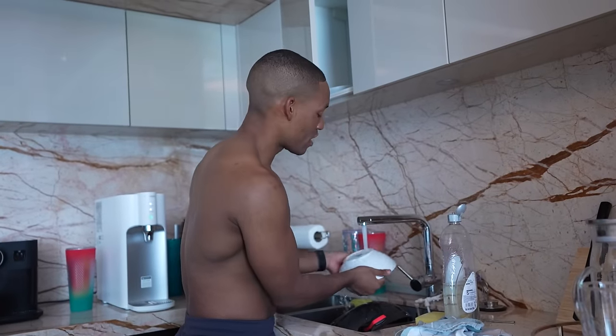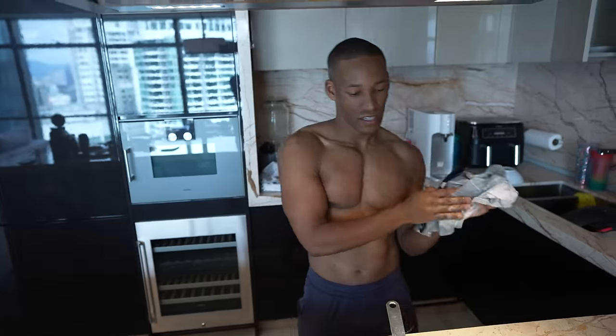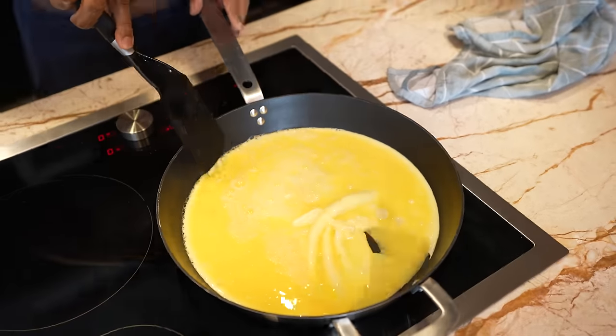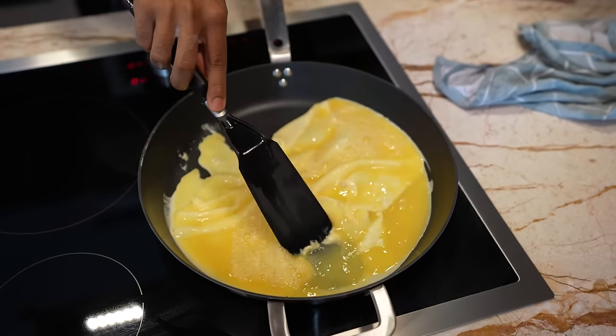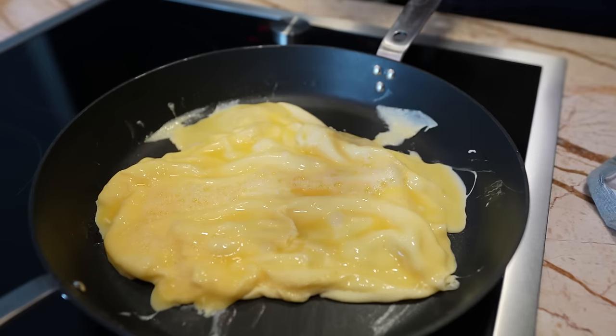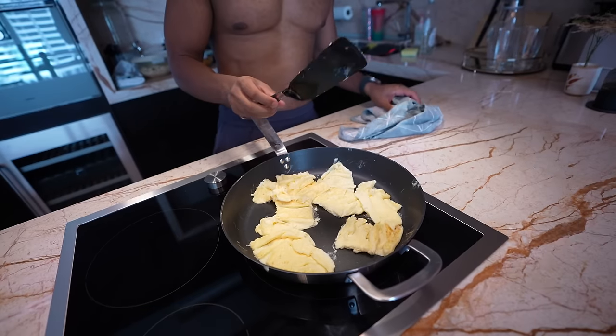Pro tip: clean your dishes while the food's cooking — it will save you time and is a good habit. To make sure your meal is fluffy, fold them in to each other a few times. This gives the meal some thickness. Now that's done.